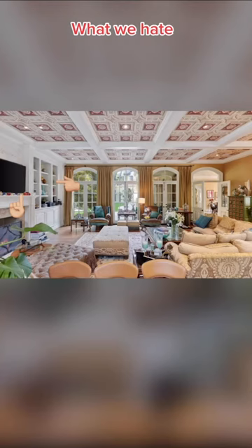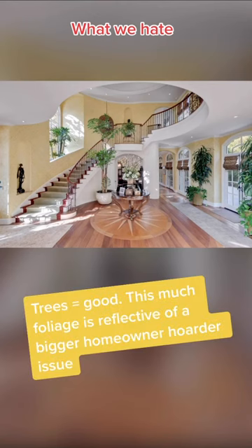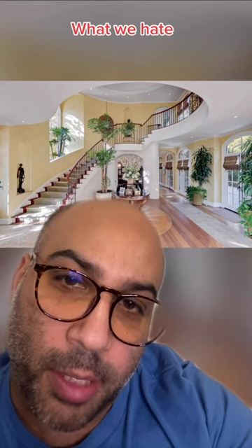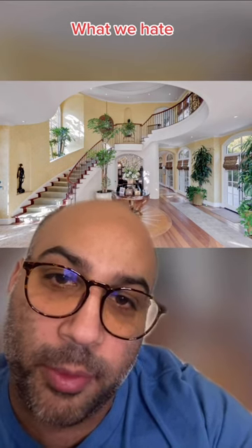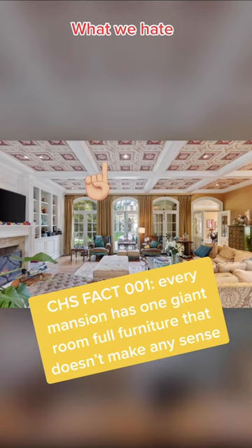We hate all the clutter in this home — it's comforting to know a rock star has a bunch of junk on his fireplace mantle too. We hate all these trees in the entry; anything more than three trees in your entryway means you've probably lived there for too long and it's time to move. We hate how all the furniture in this room looks like a Bob's Furniture sample sale. We hate how close this piano is to the wall.